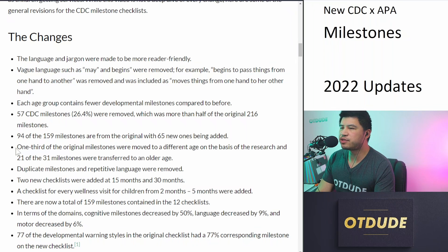One third of the original milestones were moved to a different age based on the research, and 21 of the 31 milestones were transferred to an older age. Duplicate milestones and repetitive language were removed. Two new checklists were added at 15 and 30 months, with a checklist for every wellness visit for children from 2 months to 5 years added. There are now a total of 159 milestones contained in 12 checklists. In terms of domains, cognitive milestones decreased by 50%, language decreased by 9%, and motor decreased by 6%. 77% of the developmental warning signs in the original checklist had a corresponding milestone on the new checklist.